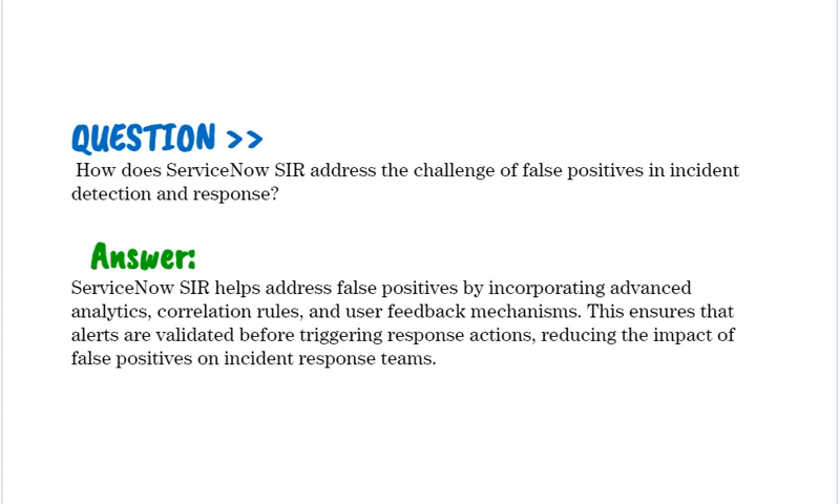How does ServiceNow SIR address the challenge of false positives in incident detection and response? ServiceNow SIR helps address false positives by incorporating advanced analytics, correlation rules, and user feedback mechanisms. This ensures that alerts are validated before triggering response actions, reducing the impact of false positives on incident response teams.